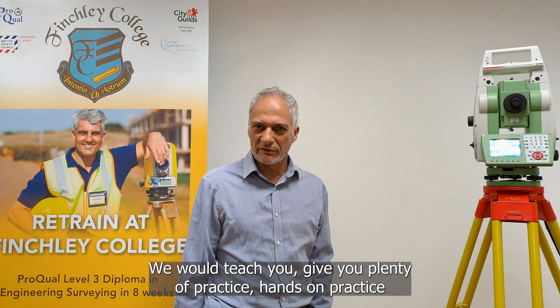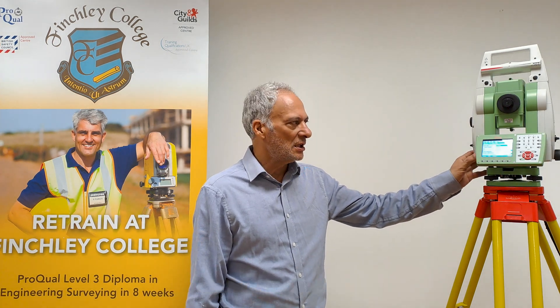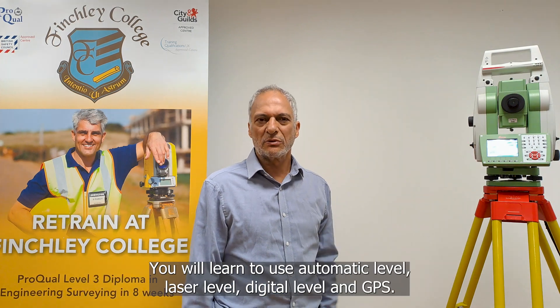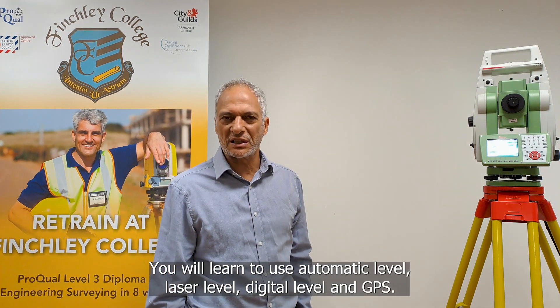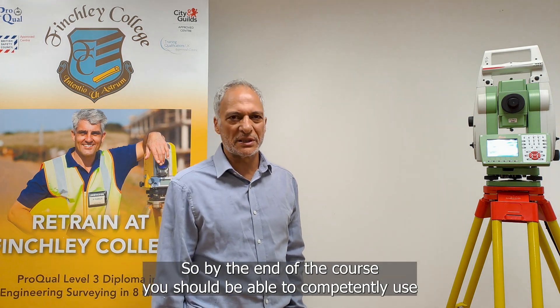We will teach you and give you plenty of practice, hands-on practice, learning the total station. This is a total station — a robotic total station. You will learn to use robotic instruments, two-man total stations. You will learn to use automatic level, laser level, digital level and GPS.